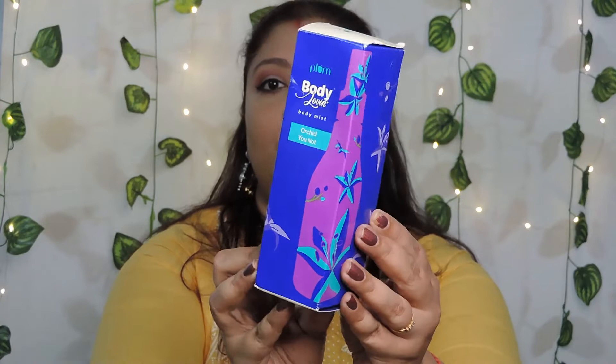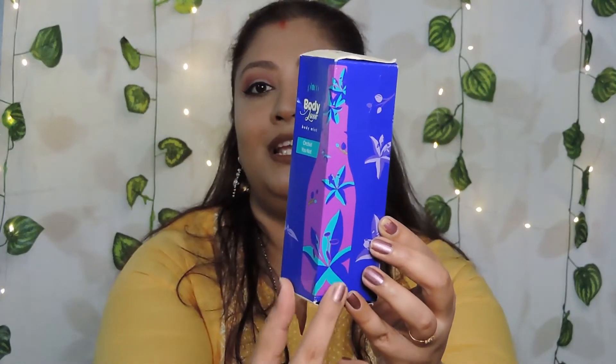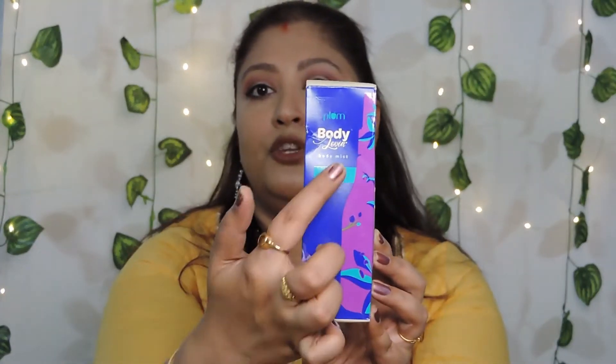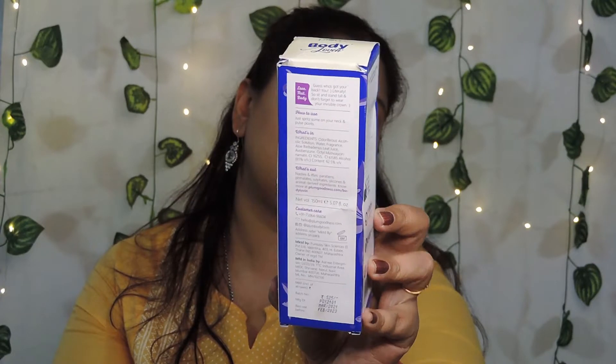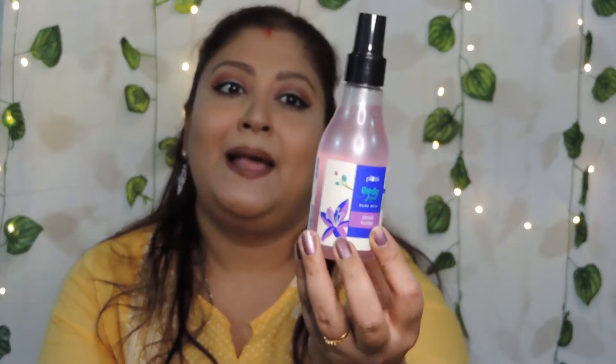Moving on to this one — this is the Orchid U-Not variant. The packaging and bottle are exactly on the same lines. If you look closely, the shape of the bottle is printed on the cardboard — on one side you get one half of the bottle, tilt it and you get the other half. I love the color scheme on this one too: it's an orchidy purple mixed with blue, very fitting for the name. When you open it, just look at this beautiful pink lavender liquid inside.